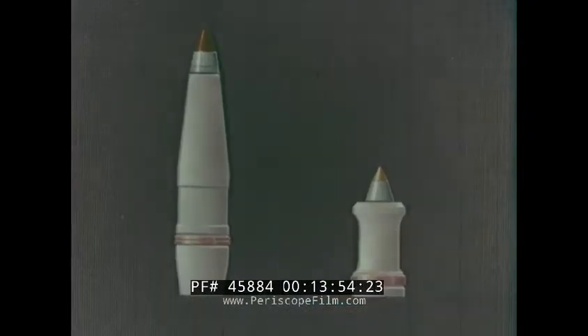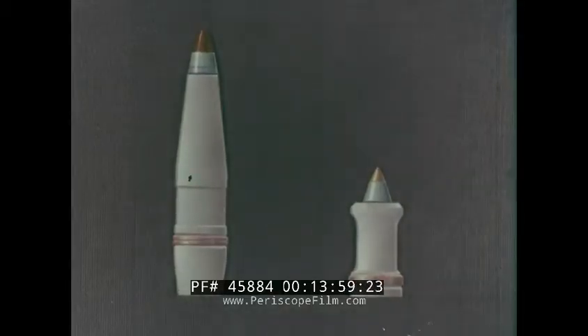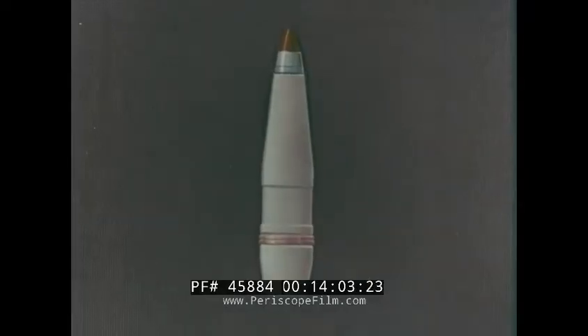The standard ammunition includes two types of projectiles: high-explosive shells and armour-piercing shells. The high-explosive shell weighs 15.5 kilos and has a bursting charge of 2.1 kilos of TNT.